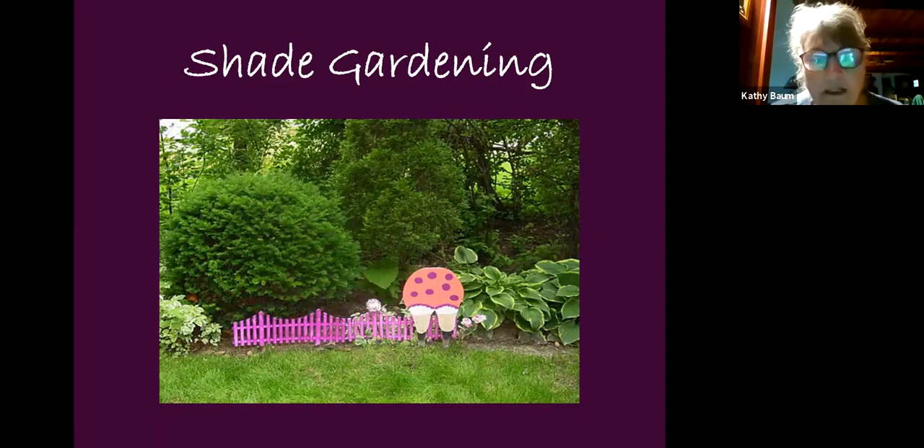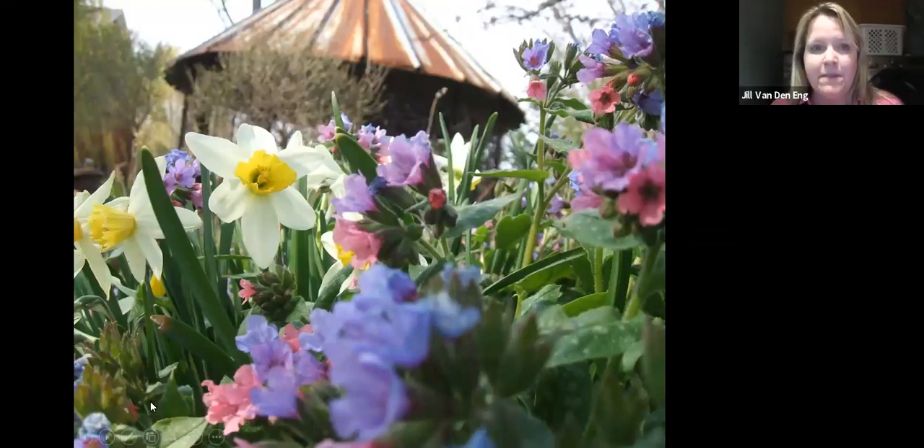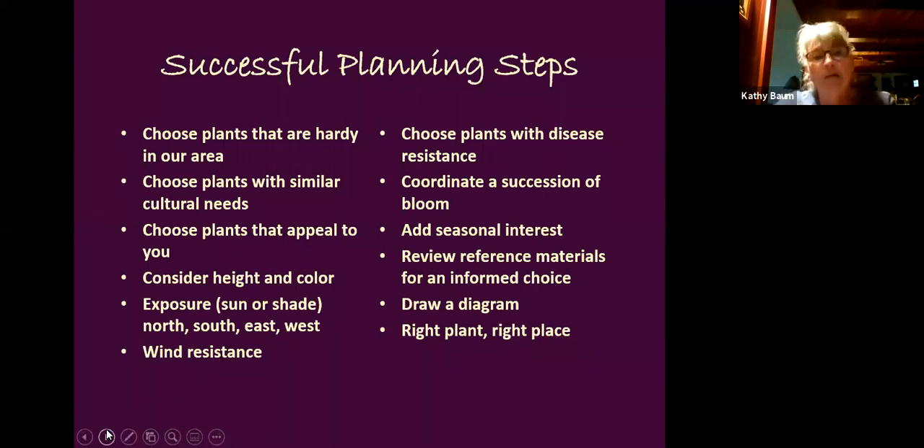Let's talk about what makes a successful garden, because people's biggest issue is they buy plants, bring them home, and haven't done any homework, leading to frustration and failure. Start with successful planting steps: choose plants that are hardy in your area, choose plants with similar cultural needs — for example, don't plant lavender next to a hosta, they have totally different needs and you'll kill one or the other.